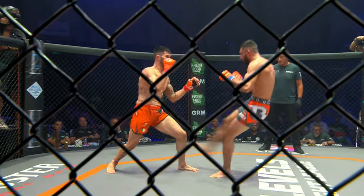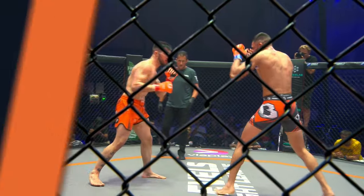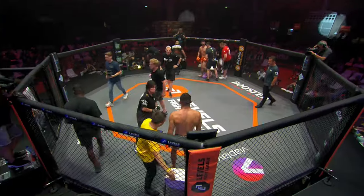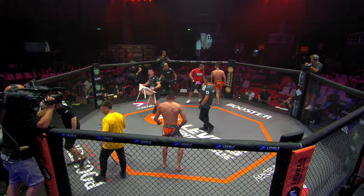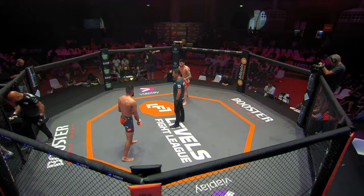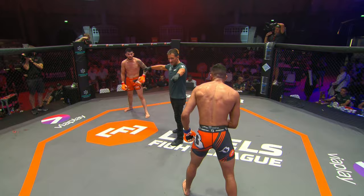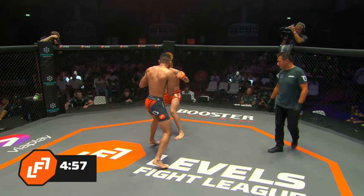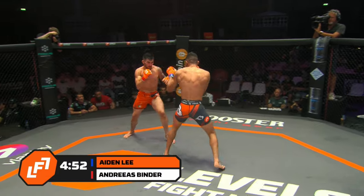Both men are living in fire here. Binder takes more risks — these risks have worked for him historically, but there comes a moment where you take two big risks and get clipped too clean. The success Binder's having is because Aiden's not doing fundamentals — not coming back with that left hand high, giving Binder something for nothing.